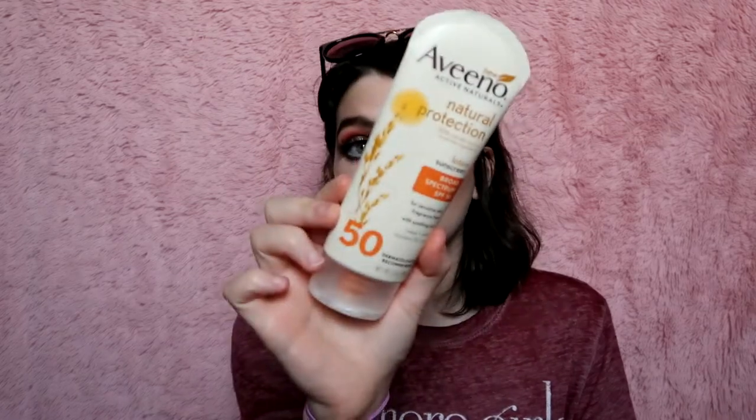This is the Aveeno Active Naturals Natural Protection Sunscreen, SPF 50. I've never found a sunscreen that works besides this one because all sunscreens always burn my face. I should probably get a new one because it's probably expired — March 2015 — but it still works. It smells like sunscreen and has a white cast, but I don't really care because this is the one that doesn't burn my face. It's not expensive, it's for sensitive skin, and it's fragrance-free with soothing oats. I have super pale skin and get burnt really easily, and my face doesn't get burnt because of this. I've even tried baby sunscreen and it doesn't work. Definitely recommend this if you have the same problem.